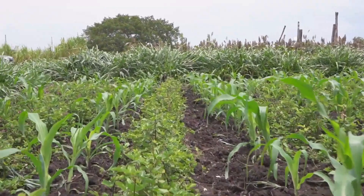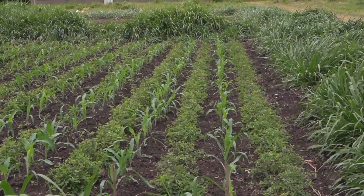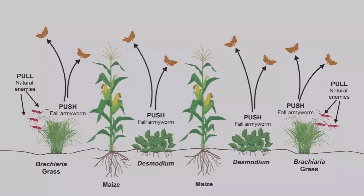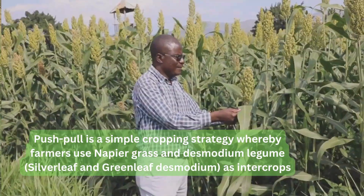Push-pull technology addresses all four constraints. The push-pull involves the intercropping of cereal, which is the maize, with the leguminous plant desmodium, and surrounding the field with Napier grass or Brachiaria grass. Desmodium produces a smell which repels the stem borer moths, and Brachiaria grass attracts them and kills them, leaving the plant clean.